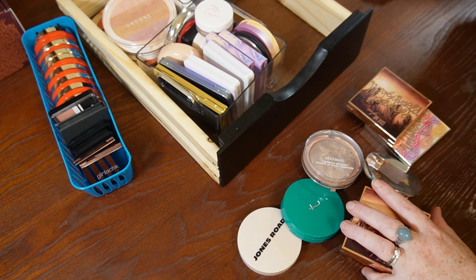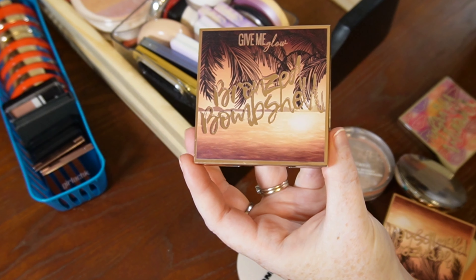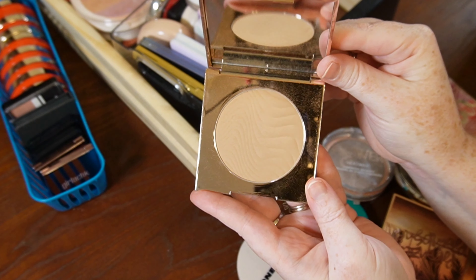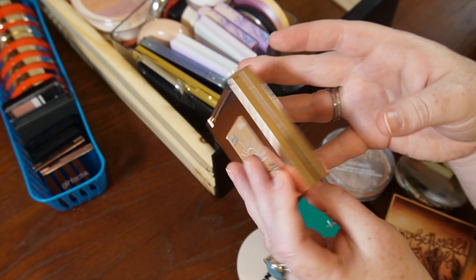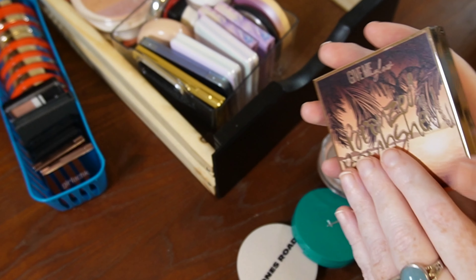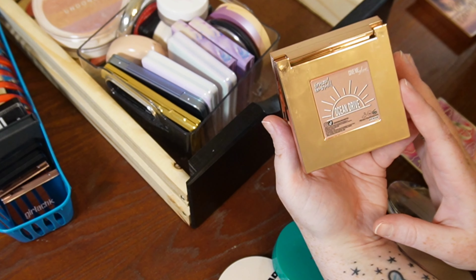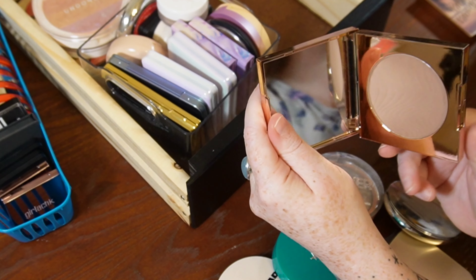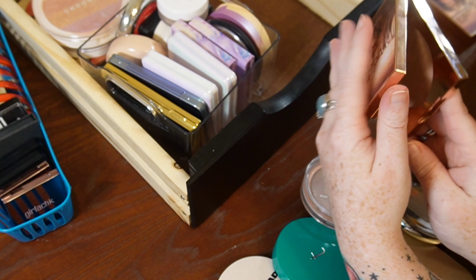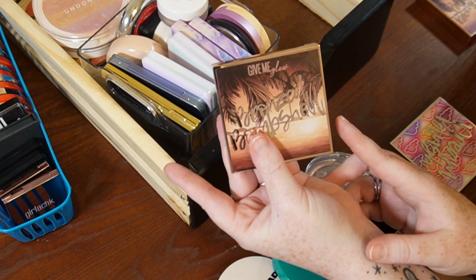I've got my powder bronzers laid out here. I'm going to start with one that I know I'm definitely keeping — this is a Gimme Glow Cosmetics Bronze Bombshell. It doesn't look very bronze, but it works really well for my fair skin. This is the shade Swim Shady. Keeping that. The formula on Gimme Glow powders is absolutely fantastic — never chalky.